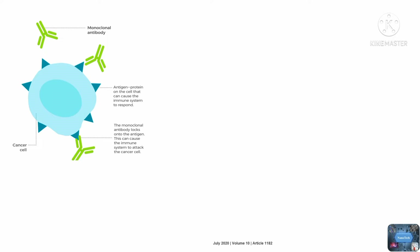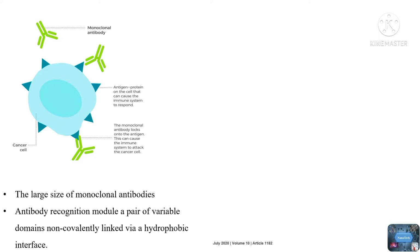However, certain inherent structural properties of monoclonal antibodies and antibody-derived biologics limit their applicability for tumor therapy. The large size of monoclonal antibodies can make them difficult to access tumor cells. Furthermore, the nature of the antibody recognition module — a pair of variable domains non-covalently linked via a hydrophobic interface — makes the development of bispecific biologics difficult.